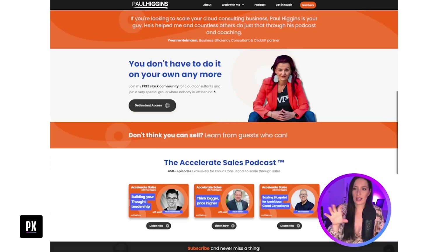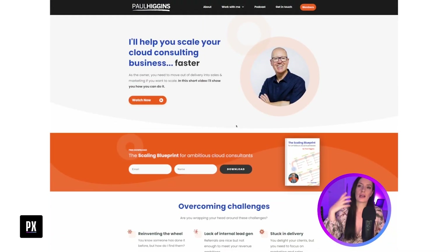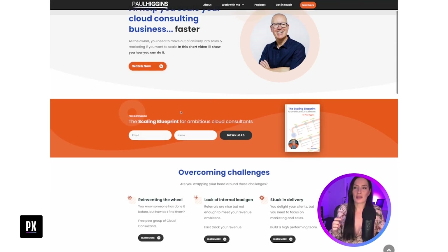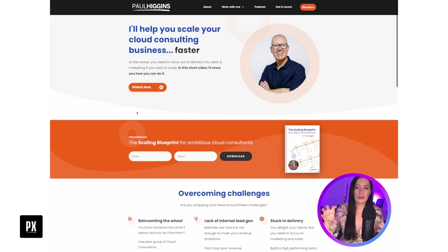Everything else makes sense, but it depends on what are the goals of the website for you and the user, which will impact that message hierarchy. I also think you could build credibility higher up, because this is Paul Higgins Mentoring — I want to see proof higher up. If someone comes here, they're probably thinking, 'Is this guy legit?' They're going to see you in the market category of mentoring, coaching, consulting — high skepticism. We need to overcome that as quickly as possible and show that you're the solution for these people as soon as they land here.